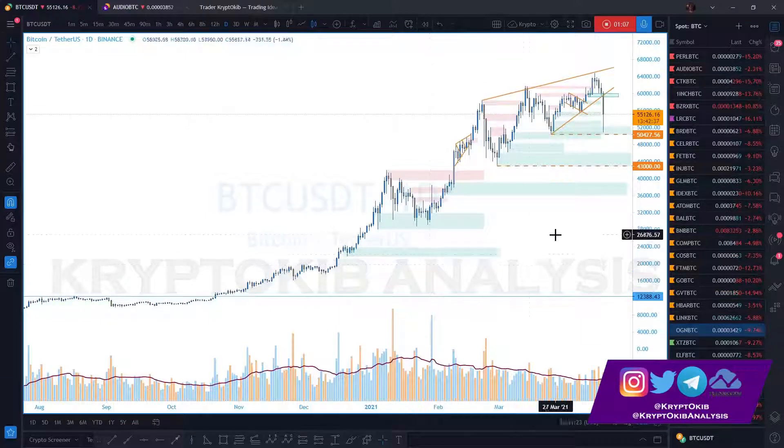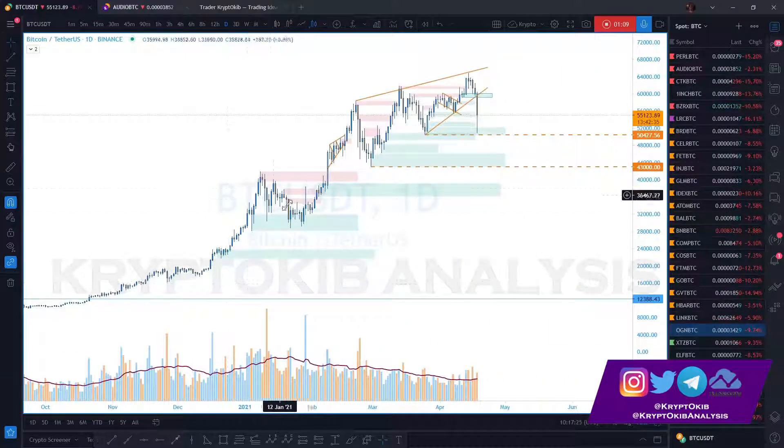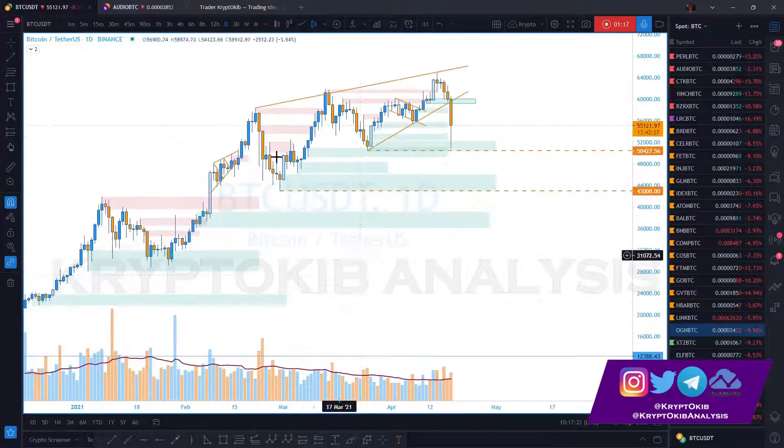Every time we made an all-time high, the volume was way less than the previous volume. As I've mentioned in my price action video, once we have parabolic moves like this and then it results in a channel or pattern move, it means the momentum is fading. So when we made a new high, we expected it to be made with a lot of momentum, but it wasn't — showing reversal is getting close.